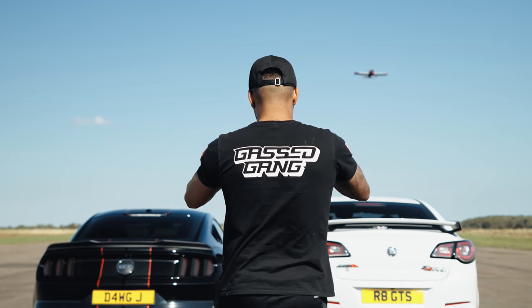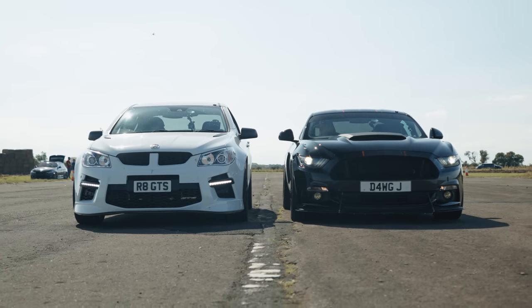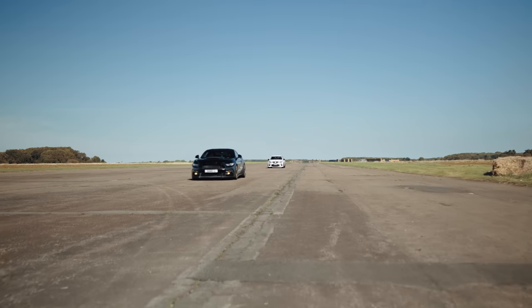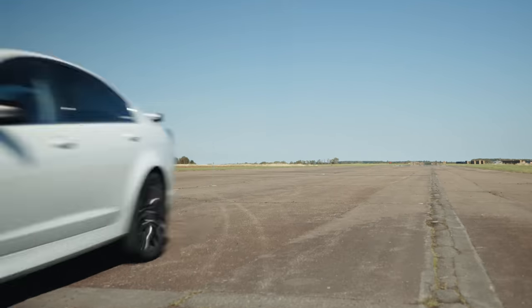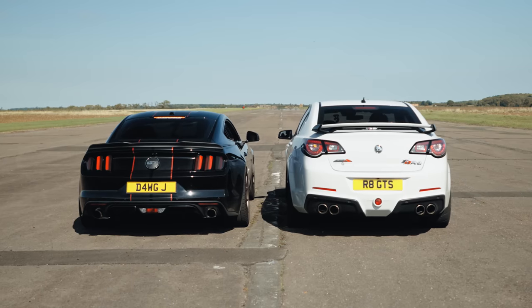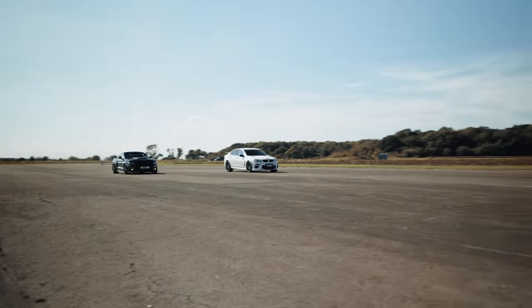So what's going on Gas Gang? Today we're back with another killer matchup between two big power rear-wheel drive V8 monsters from different corners of the globe. Today American Muscle meets Australian Muscle and it's going to be sick, so stay tuned and let's get it!